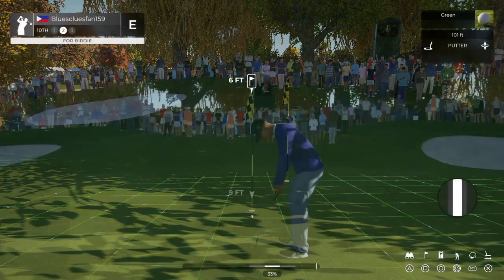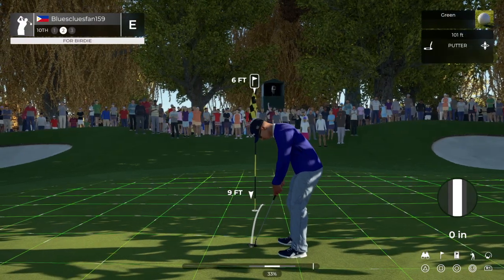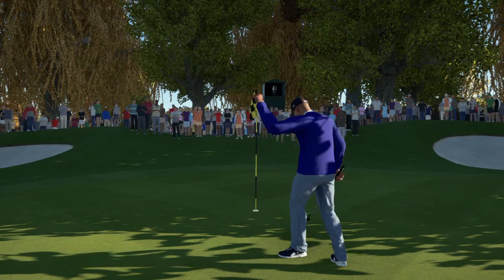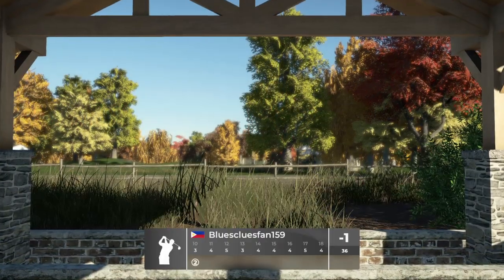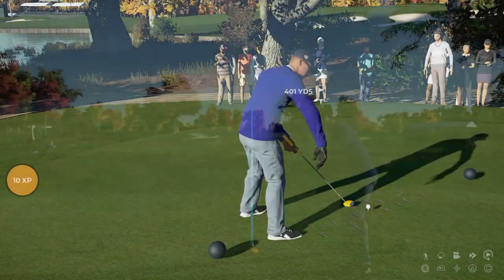Let's get this first shot nice and close. Setting up six feet from the cup. Looking pretty good. Oh yeah, well played in there for the birdie. And good news, you're already under par today.